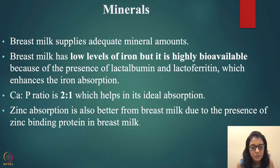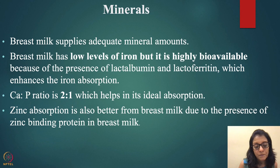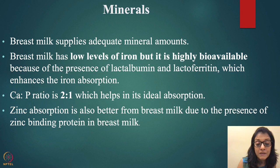Other fats in mother's milk include acetylcholine, choline, phospholipids, and carnitine — all very important for brain development. For minerals — sodium, potassium, magnesium — breast milk has low iron but it is highly bioavailable due to lactalbumin and lactoferrin, which enhance iron absorption. The calcium-to-phosphorus ratio is 2:1, ideal for absorption. Zinc absorption is also better from breast milk due to zinc-binding protein. In contrast, iron in cow's milk has very poor bioavailability.